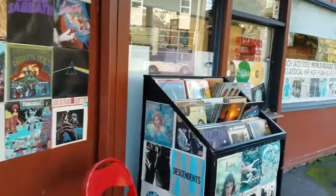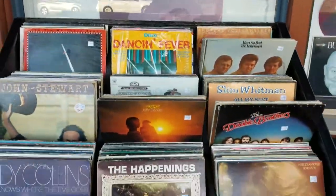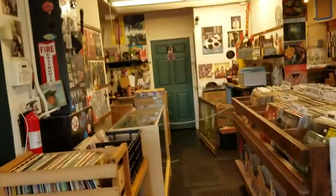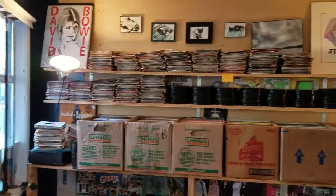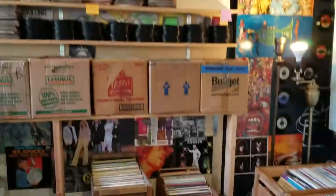They do have some records outside. We'll just take a look.